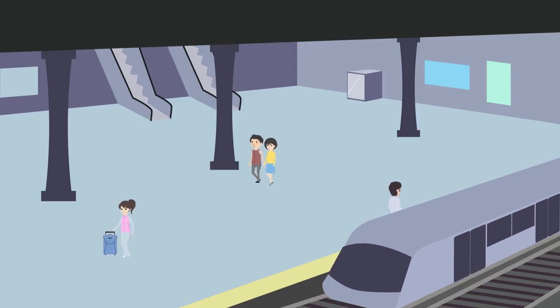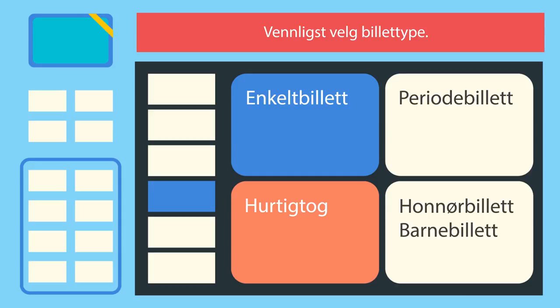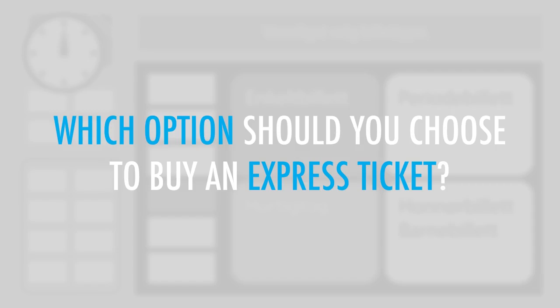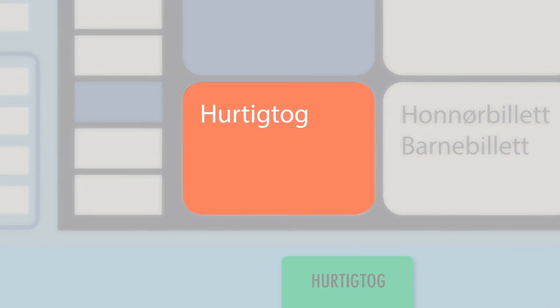You are at a train station where you're attempting to buy an express ticket from a ticket machine. Which option should you choose to buy an express ticket? The option on the bottom left is for an express train.